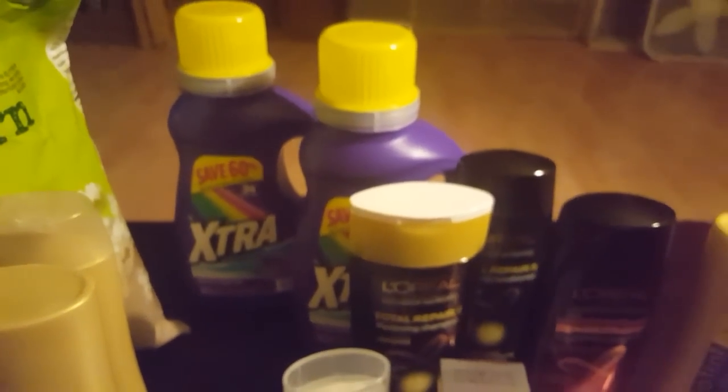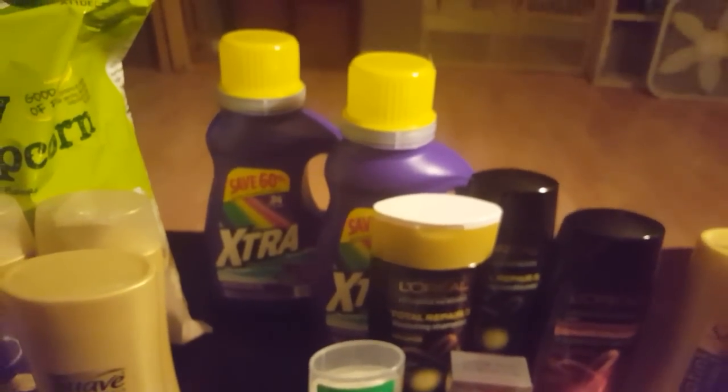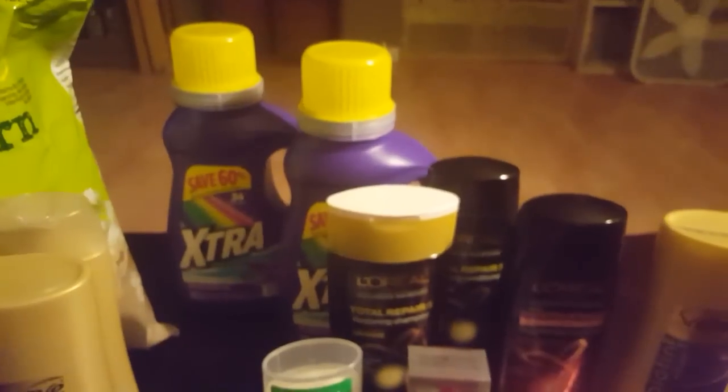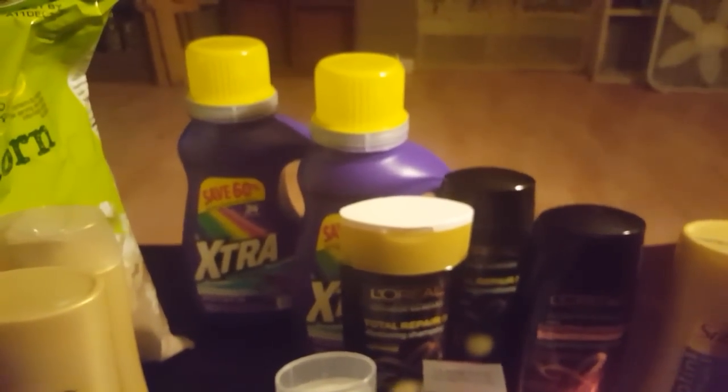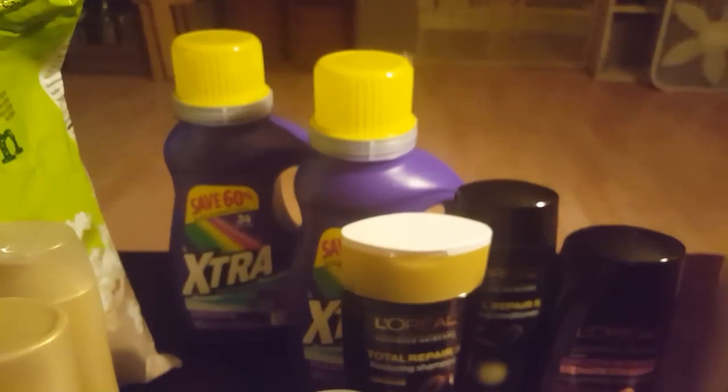The Extra laundry soap was on sale for $1.99 this week, and I think they're part of a spend-30 get-10 promotion. I needed them as fillers and got them for a great price — $1.99 each, so just under $4 for two. I had a dollar-off-two coupon from the inserts a few weeks back, making them about three bucks, and then a $2.00 CVS coupon off any laundry soap made them 50 cents each.